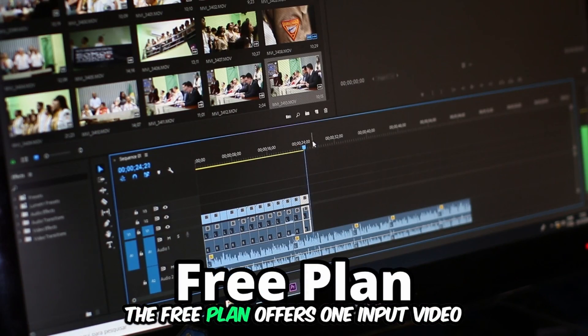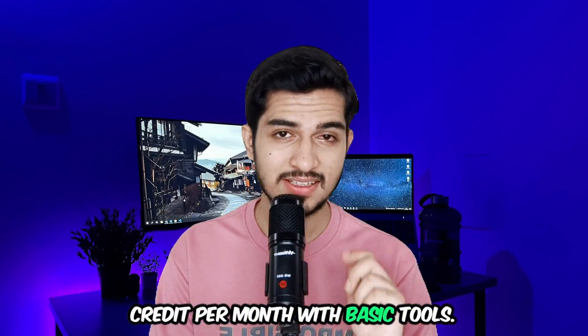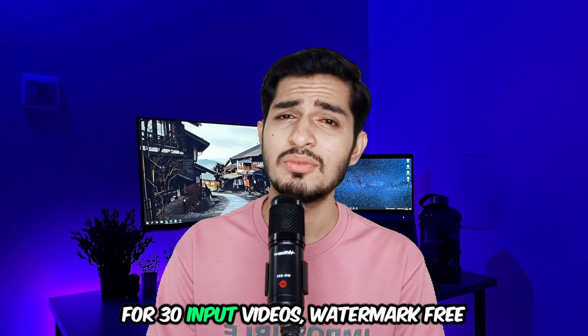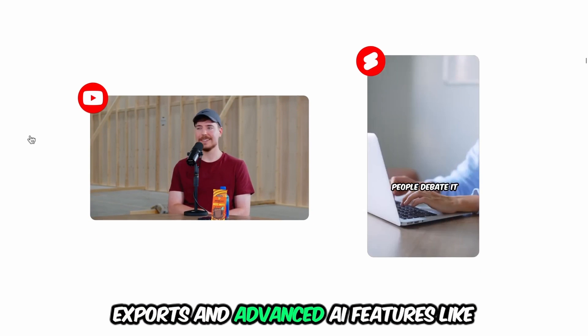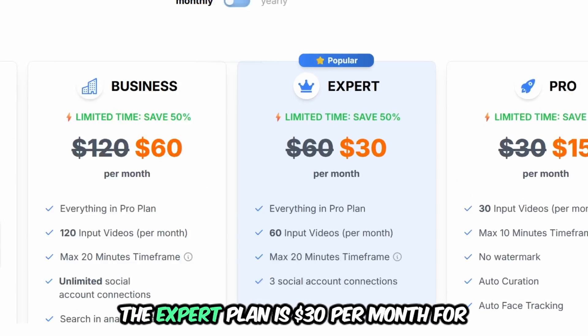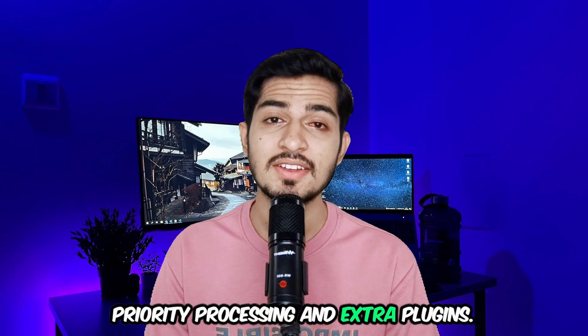Time to talk about pricing straight from Semble's official website. The free plan offers 1 input video credit per month with basic tools. The pro plan is $15 per month for 30 input videos, watermark-free exports, and advanced AI features like auto captions and face tracking. The expert plan is $30 per month for priority processing and extra plugins.